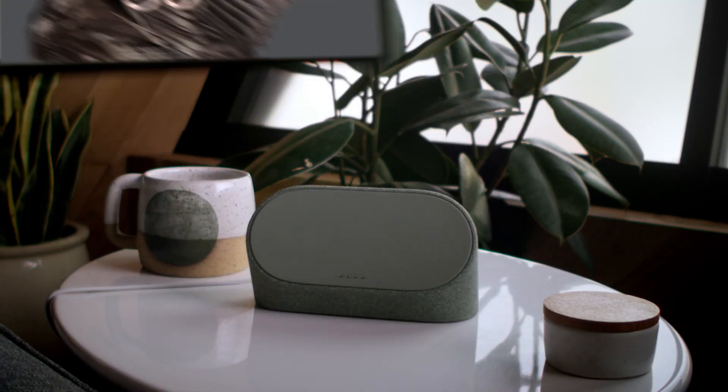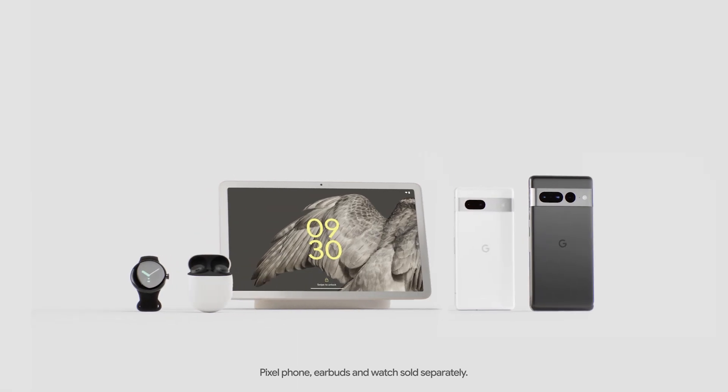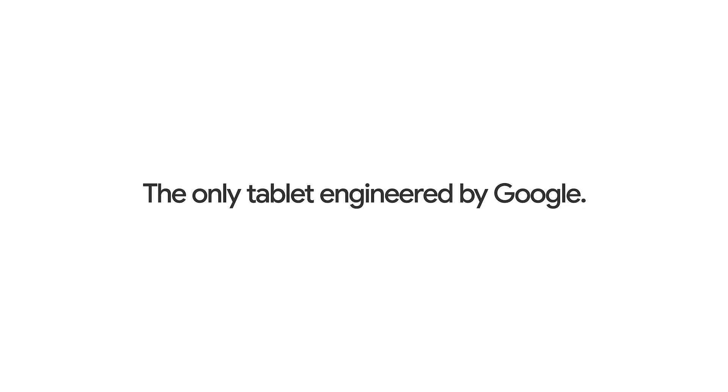Docked, undocked — useful, always. So yeah, it's fixed. On Pixel. And it works with the entire Google Pixel portfolio. Google Pixel Tablet: the only tablet engineered by Google.